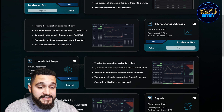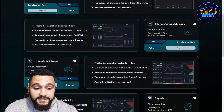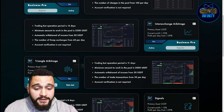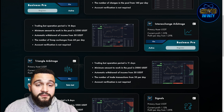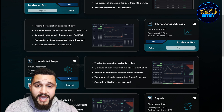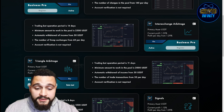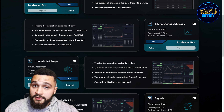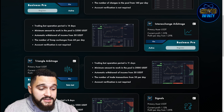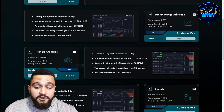The second product, TY7, is the inter-exchange arbiter. The trading bot operation period is 14 days, and the minimum amount to work in the pool is 2,500 USDT, with automatic withdrawal of income from 50 USDT. This trading bot trades for you — you just provide the assets. It performs a number of swap exchanges from 60 per day, and account verification is not required.